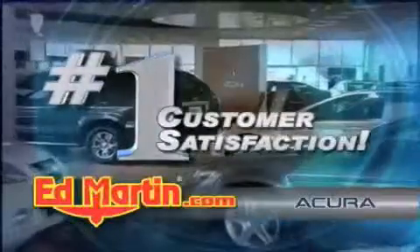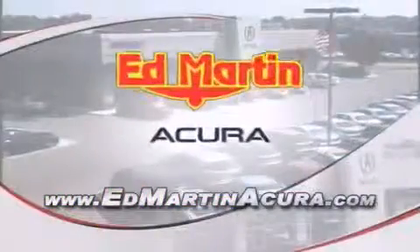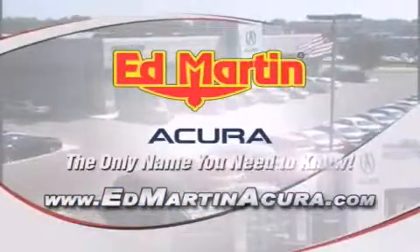number one in customer satisfaction, number one in sales volume. Log on to EdMartinAcura.com today. The only name you need to know.